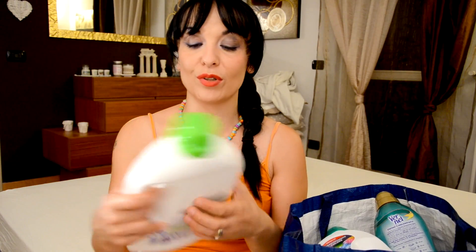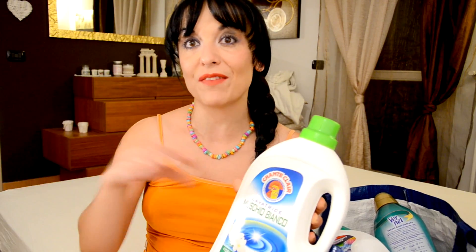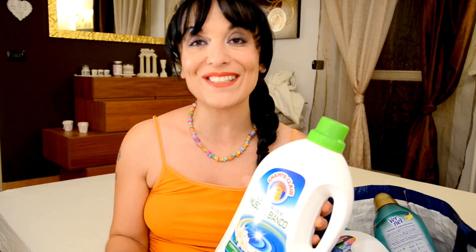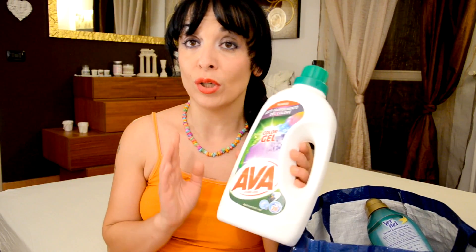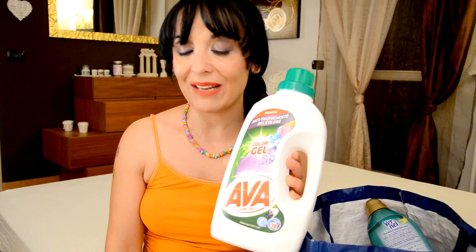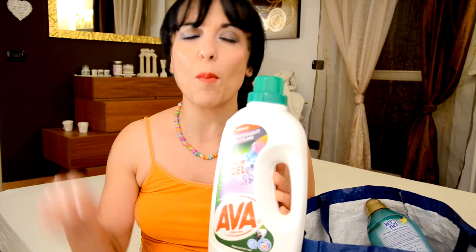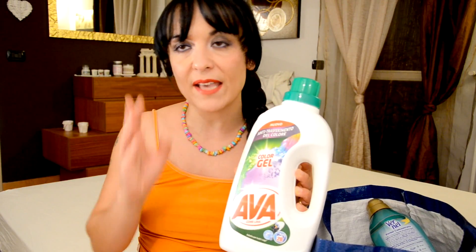Let's start with the first product which is this one from Chanteclair, which is in my routine — I have to count it among the best absolutely, I like it very much. Then I have tried this one from Ava for lavatrice, and it's a product that I reject because I can't put it among the top.